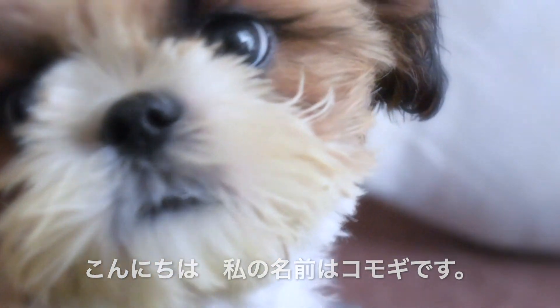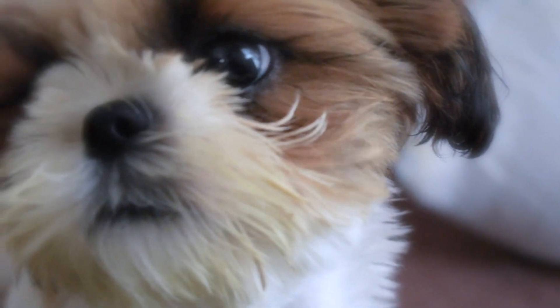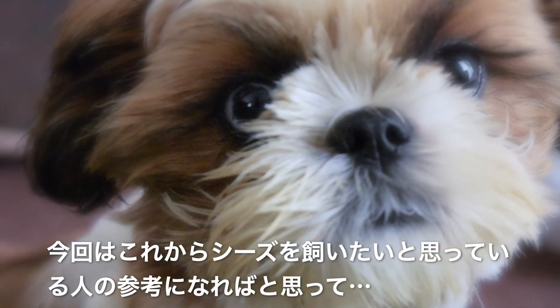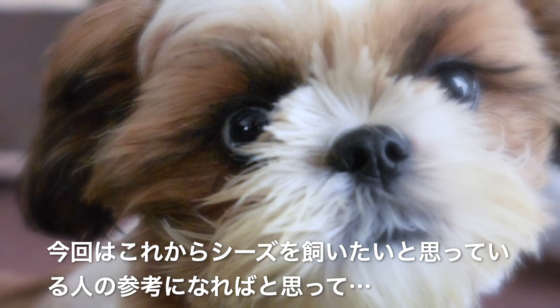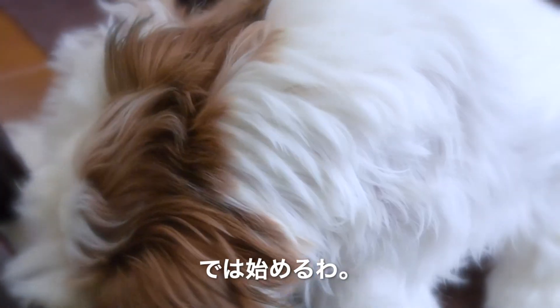Hello, my name is Komogi. I'm a Shih Tzu girl, and I'm 5 months old. This time, I thought it would be helpful for people who want to get a Shih Tzu in the future. This is a video to introduce what kind of characteristics a Shih Tzu has. So let's get started.